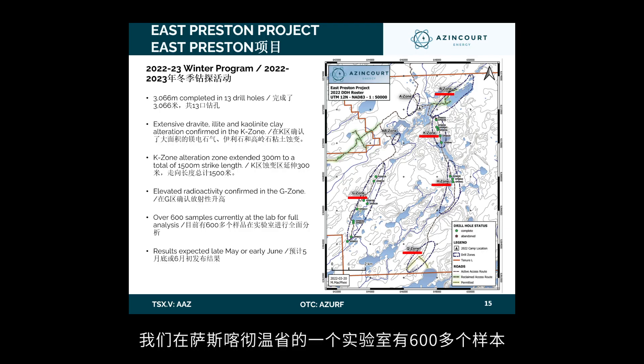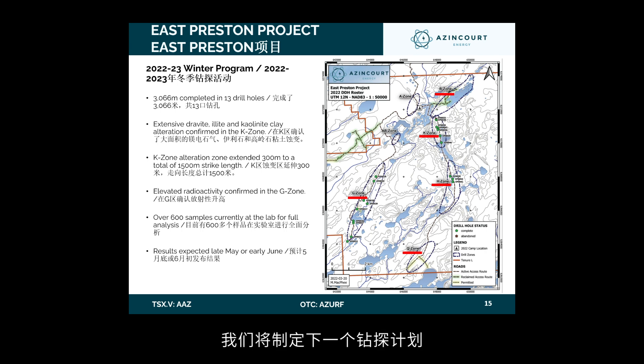Let's dive a little deeper into your East Preston uranium project. Your company has completed the 2023 DROP program there — what's your next step? We're compiling all the data now. We have over 600 samples at a lab in Saskatchewan, and once the data is received, we'll formulate the next drill program. It really is a methodical approach to exploration. We're utilizing something called chasing alteration — many big deposits have been found by utilizing this method, and we're doing it exactly the right way.